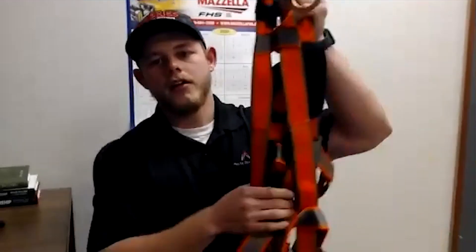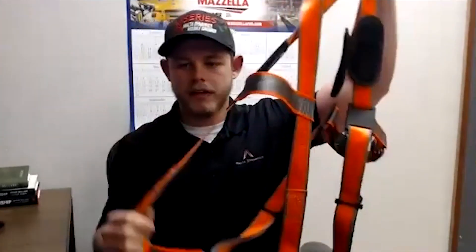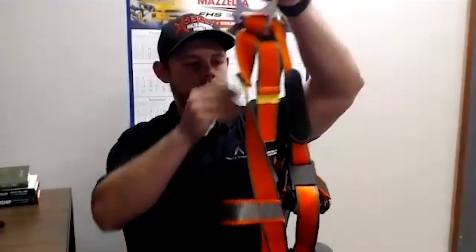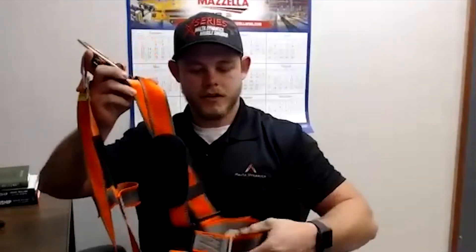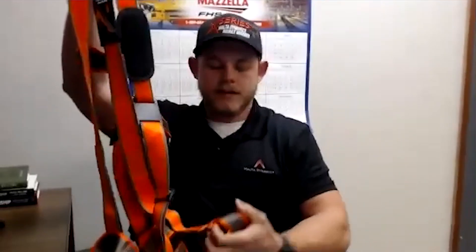The kit also comes with a full-body harness. I have a Multidynamics brand harness here — a standard pass-through chest as well as pass-through legs, which is standard in the market for bucket kits. Roofers typically use these. They're very lightweight with no padding, so if you're working in Florida and worried about heat, you don't want a harness loaded with padding. They're also very cost-effective.